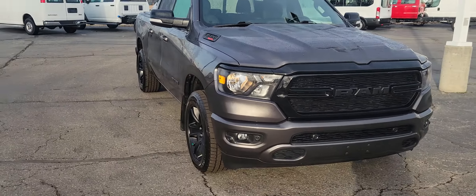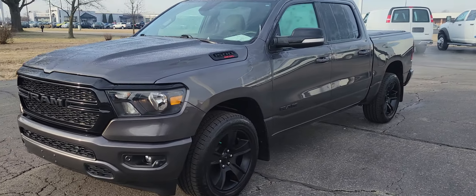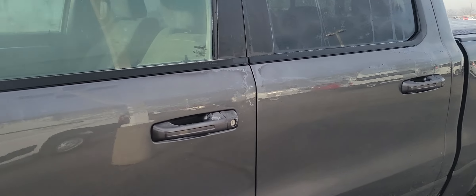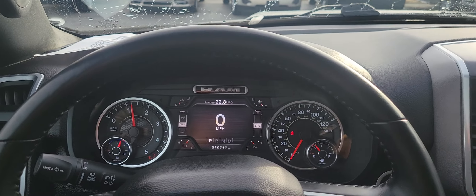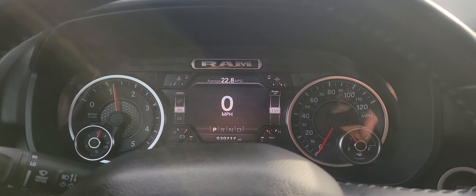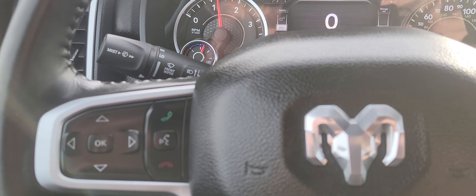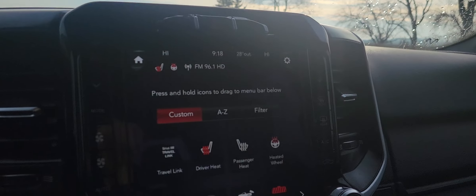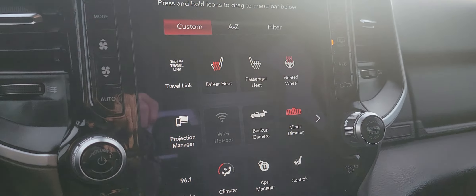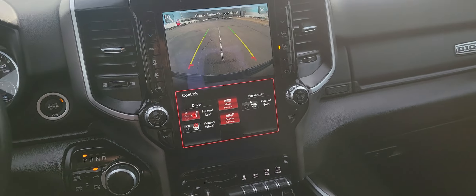It really is a nice sharp-looking truck with that night package and the blacked-out trim. Speakers do work — no dash lights. 30,717 on the clock. You have your menu buttons as well as cruise control. Heated passenger and driver seats, as well as a heated steering wheel. You have a nice big screen on here.